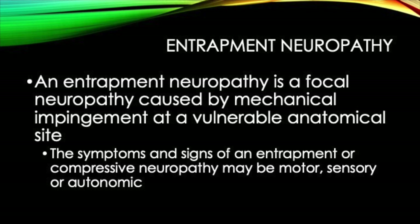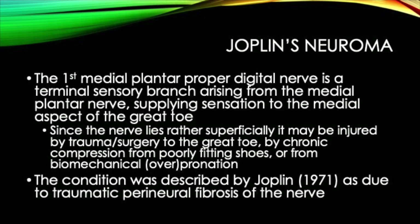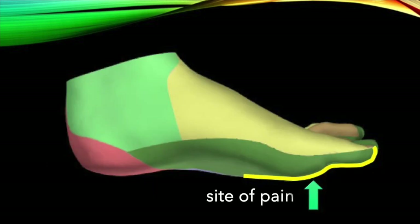A couple of slides now just dealing with the presentation of the condition. There are lots of articles that you can find online if you've got an interest in this area and you want to read a little bit more of the background. The bottom line is that it affects the plantar medial proper digital nerve of the great toe coming off the medial plantar nerve. And this is the usual point of maximal tenderness.